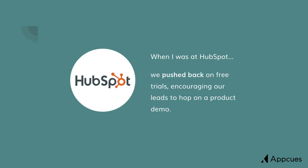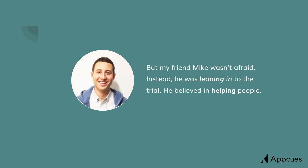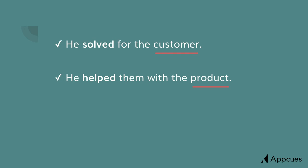Every time somebody requested a free trial, we would push back on them. We would encourage them to instead hop on the phone with us and get a product demo. We were afraid of losing control within our sales process. But one of my colleagues, Mike, he wasn't afraid. Mike instead was leaning into the free trial. He believed that helping somebody use the product was actually the best way to get them to see value and then buy. He focused on solving for the customer, helping them really learn how to use the product, and he optimized for their usage.